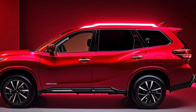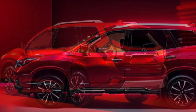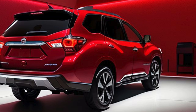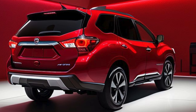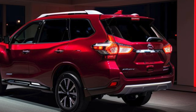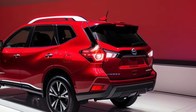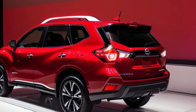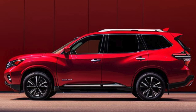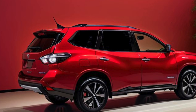Exterior design: modern and functional. The 2025 Pathfinder SV maintains the bold and modern styling of its predecessors, with subtle enhancements that make it stand out. The exterior features Nissan's signature V-Motion grille, complemented by sleek LED headlights that provide excellent visibility and a contemporary look. The SV trim adds body-colored side mirrors with integrated LED turn signals, chrome door handles, and a roof rack, blending style with functionality. The aerodynamic lines and sculpted body panels enhance fuel efficiency while giving the SUV a muscular stance that conveys strength and agility.